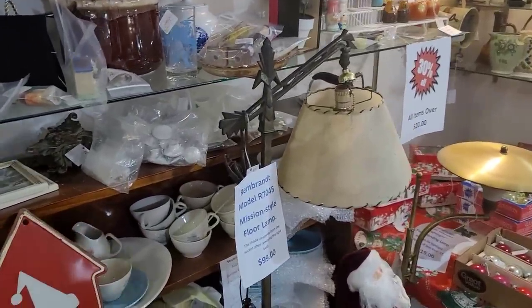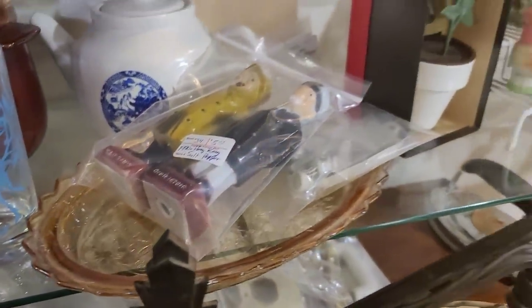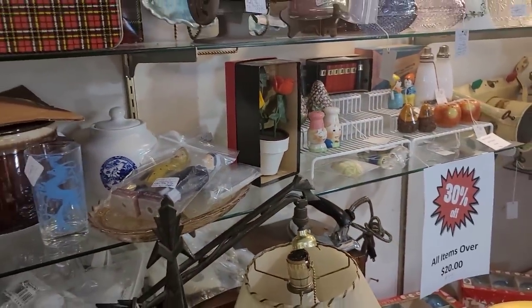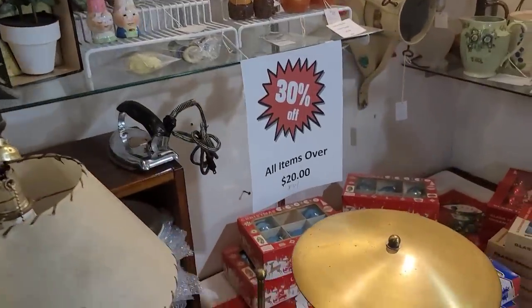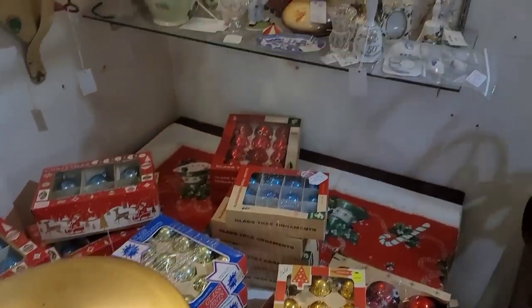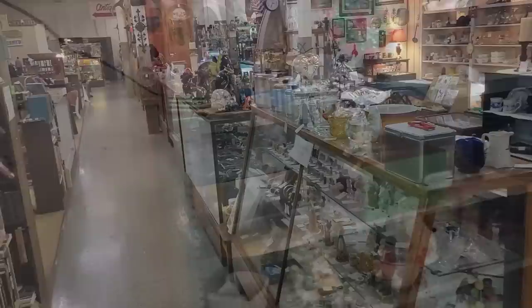A lot of things are in ziplock baggies, which I really do appreciate. Saw these two little salt and pepper shakers, but the whole captain and fisherman didn't really do it for me. That lamp looks like a snare drum, or like a cymbal.